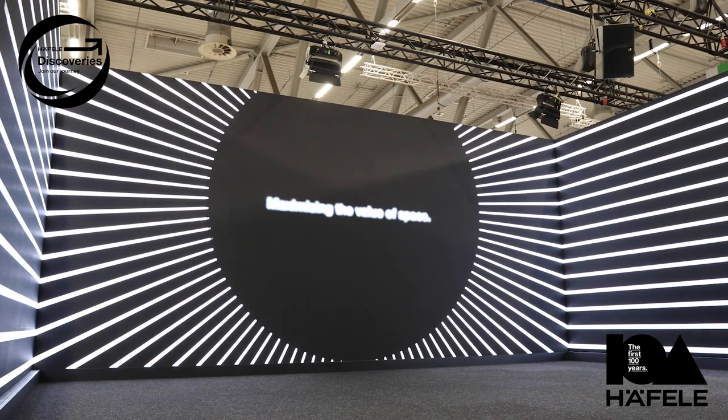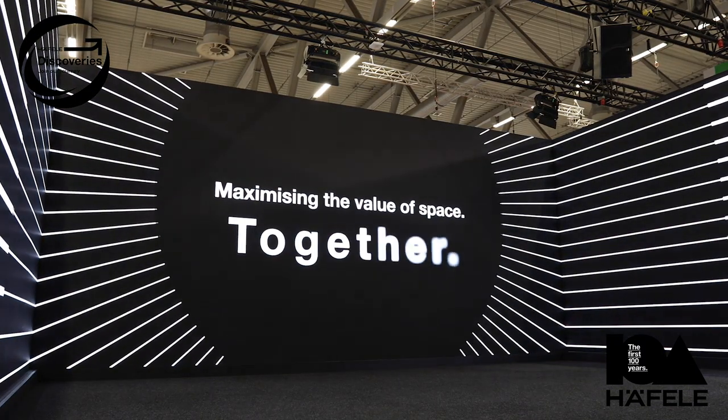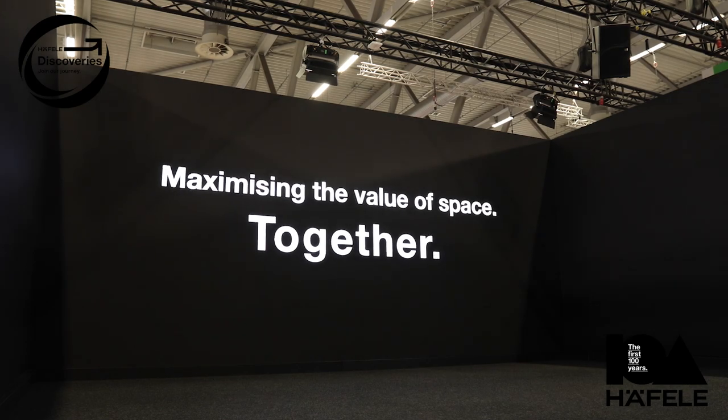What we're going to talk about and show you is a demonstration of this philosophy which Haefela exhibits through all of their products and solutions — maximizing space for our customers and their projects. Let's hand it over to Jonathan to show you a bit more about what visitors will see at our booth.